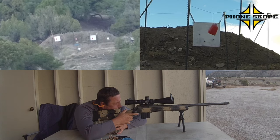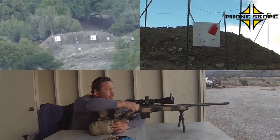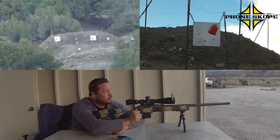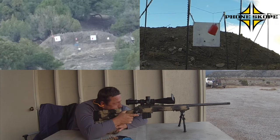New impact. Six o'clock. Just right off the edge of the plate. You're on the plate, barely. Six o'clock, so just low. Just come up about seven, eight inches.